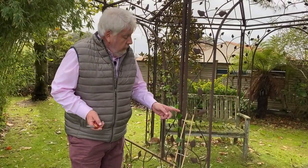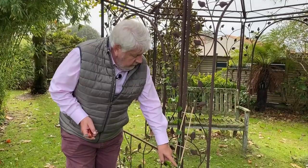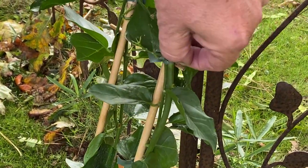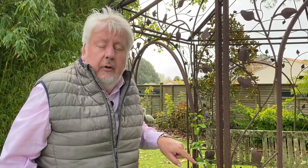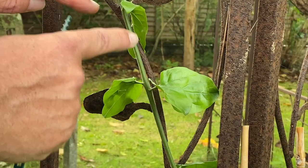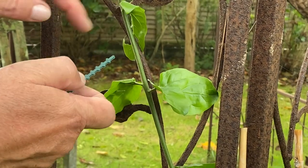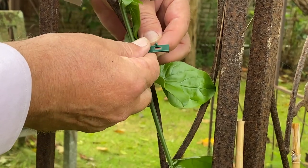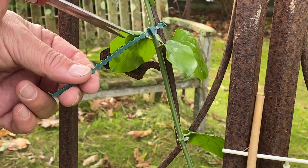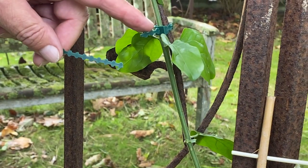Toutes les plantes grimpantes dans le commerce sont vendues avec une échelle en bambou sur laquelle les jeunes pousses sont attachées. Souvent, elles sont trop serrées, donc nous allons vérifier celles qui sont un peu étranglées et les détacher avant de fixer de nouveau la plante sur son support. Je vais attacher l'extrémité de cette tige là où je veux qu'elle se dirige. Pour ne pas gêner la végétation, je pose mon lien sur un entre-nœuds, c'est-à-dire l'espace entre deux feuilles. Je laisse vraiment de la souplesse et de l'espace pour que la tige puisse grossir sans problème, et je réduis la taille du lien pour des raisons esthétiques.